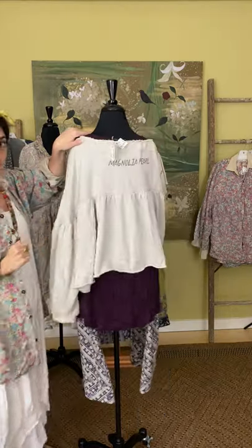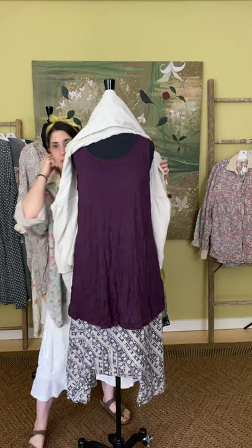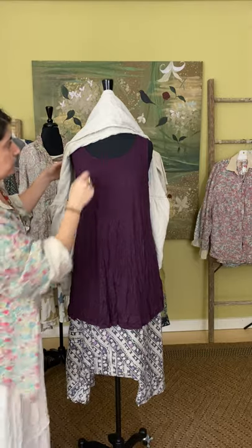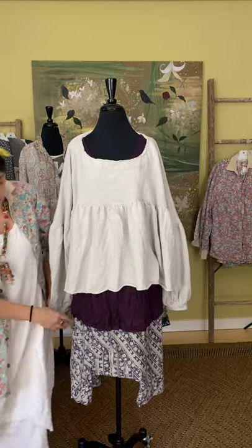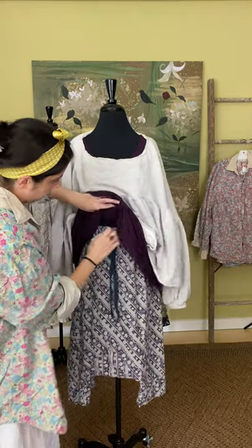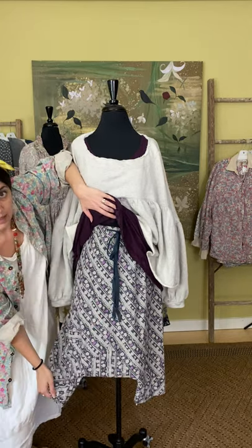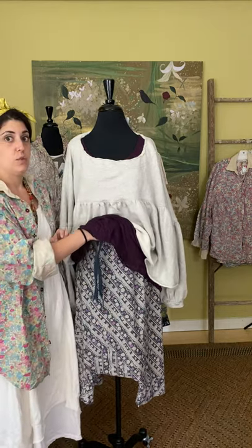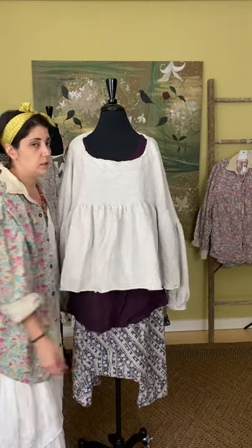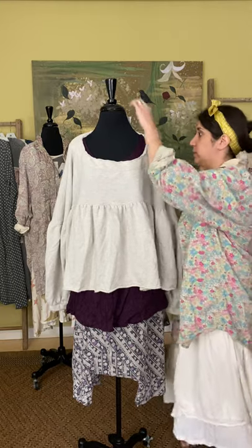Here's the front and the back. We have it paired over the Chalet Liz Crinkle Tank, just to pull in that winey purple color. That tank is $69; we have it in purple here, and it also comes in black and gray. On the bottom is a one-size pant from Magnolia Pearl — the Willis Shorts at $300. You have a drawstring waistband and buttons on the side, drop-crotch style. It will hit below your knee to mid-calf depending on your height, and there is a lot of room in the waistband. These run a little more full than some of her other pants.